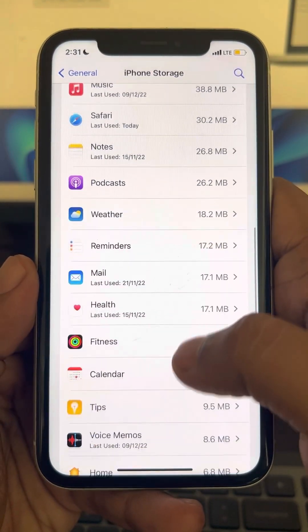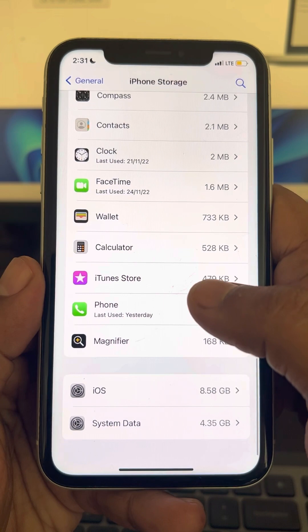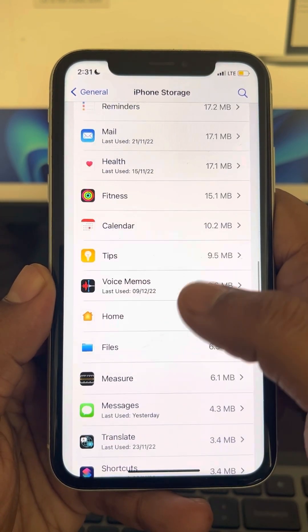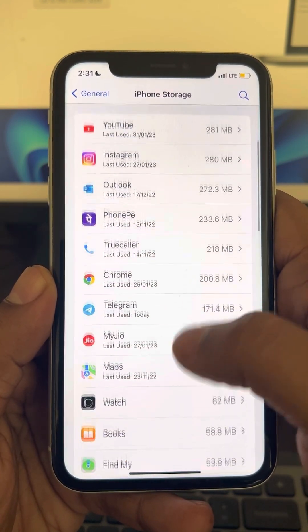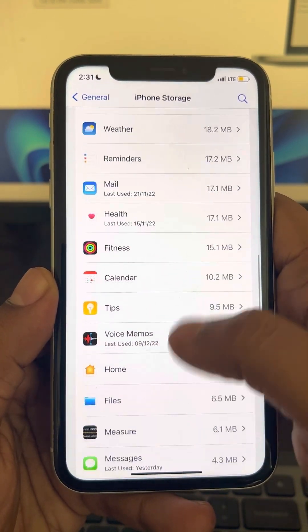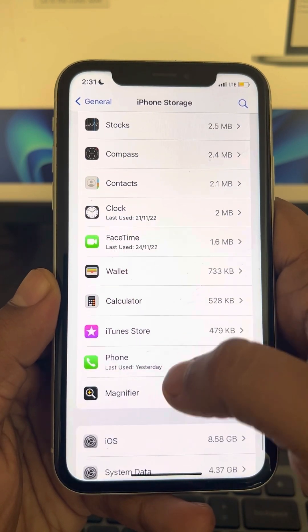Scroll down and you can find the iPhone update. If you can find an iPhone update in this list, just click on it and delete the iPhone update.